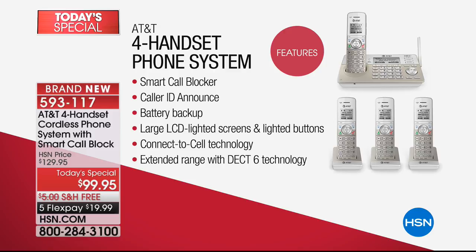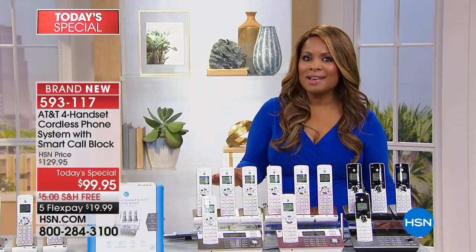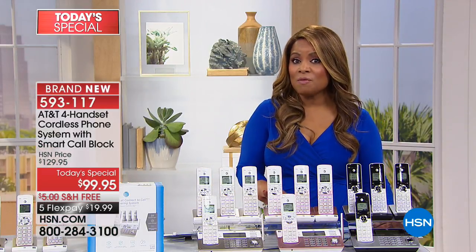Smart Call Blocker is something you've never seen before. Caller ID announced will say the full first and last name of the person calling — you do need to subscribe to caller ID to use that — so you don't have to get up or wait until you answer to know who's calling. Battery backup means that if you lose power, you can still use this phone. The large LCD display is a big deal if you're visually challenged, and there's high-definition audio. This system would normally cost about $130 — it's less than $100 with free shipping and flex pay.